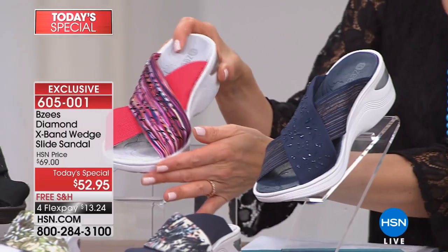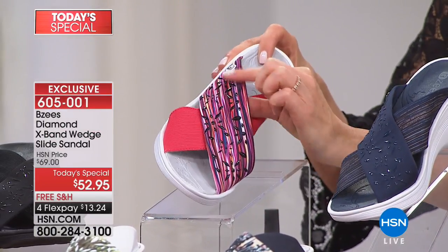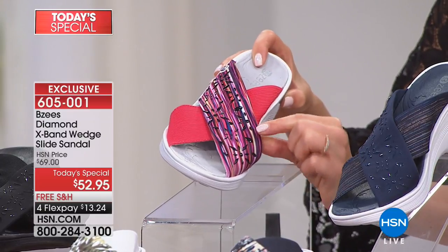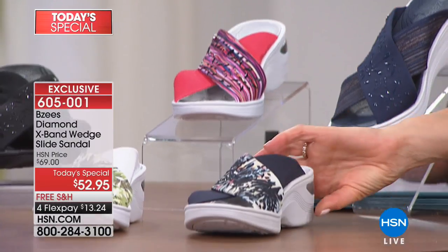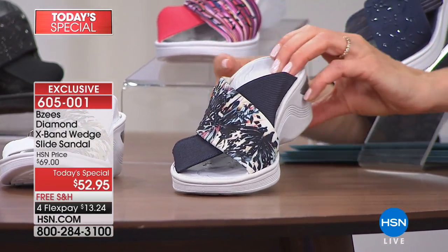You saw this red out there — this is what we're calling the red stripe. This reminds me of a beautiful floral umbrella cabana. It's just so fun, so playful, again also with that beautiful red stripe on the other strap.